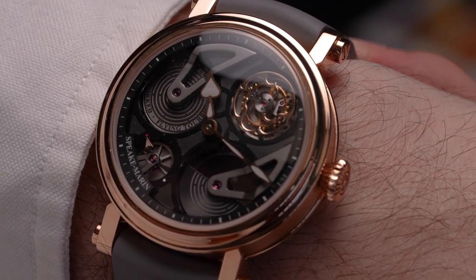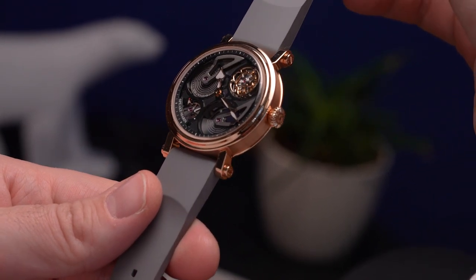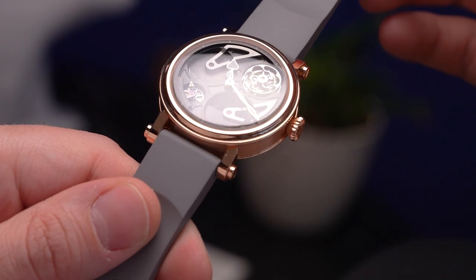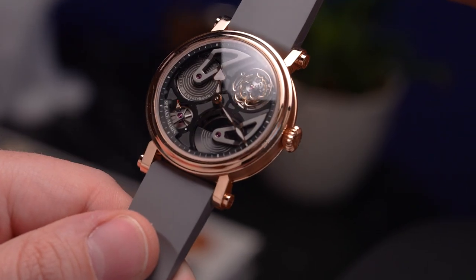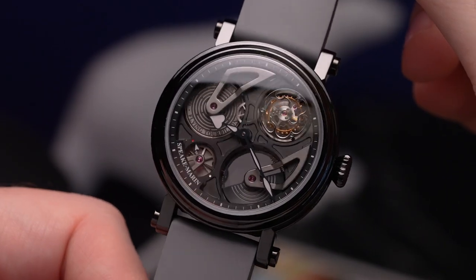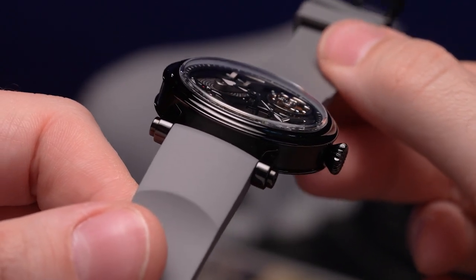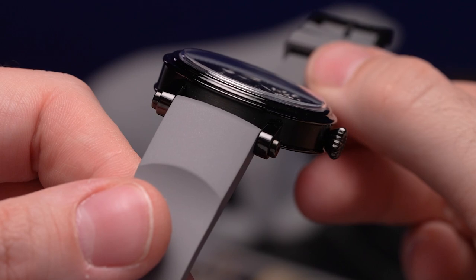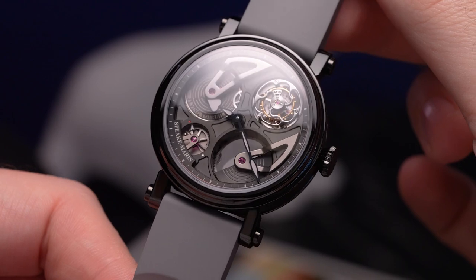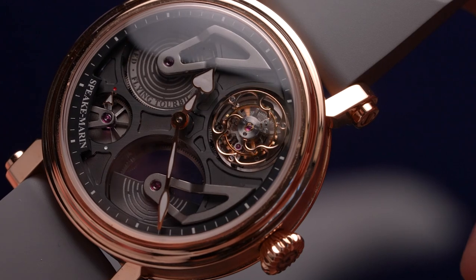No matter which size you opt for, each of the Piccadilly-styled cases are 30 meters water resistant and 12.35 millimeters thick. The case metals are both finished in the same style, with a polished or glossy finish to the lugs and bezel, and a case band so richly and finely brushed you cannot see the lines of the finish unless you look very closely. A hair over 12mm thick may not coincide with the typically thinner profile of dressier timepieces, but when you consider the smart casual nature of these openwork tourbillon limited editions and the depth of their dials, any qualms you may have will immediately be forgiven.